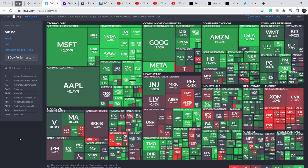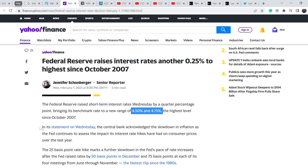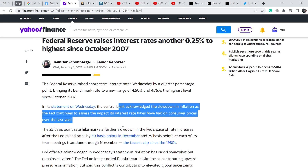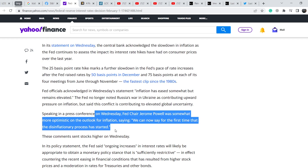In general, we had a quite decent movement to the upside in the last session, and the main reason for this is the Federal Reserve interest rate hike. The Federal Reserve raised interest rates another 0.25% to its highest level since October 2007, bringing the benchmark rate to a new range of 4.5% to 4.75%. The central bank acknowledged a slowdown in inflation, and Fed Chair Jerome Powell said, 'We can now say for the first time that the disinflationary process has started.' This is the main bullish catalyst for the entire market.